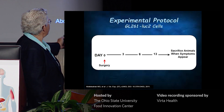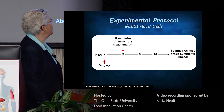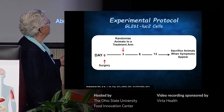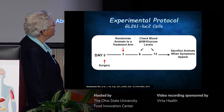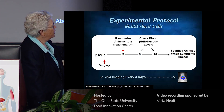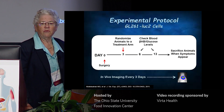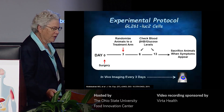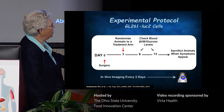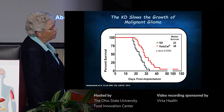The animals get surgery on day zero. The tumor cells are intracranially implanted. On the third day, they are scanned and randomized to a treatment arm. We test BHB and glucose levels, and the animals are sacrificed when symptoms appear. Symptoms appear in this model reproducibly about 24 hours before they're going to die. We can do in vivo imaging to follow the growth of the tumor, and this is what we found.